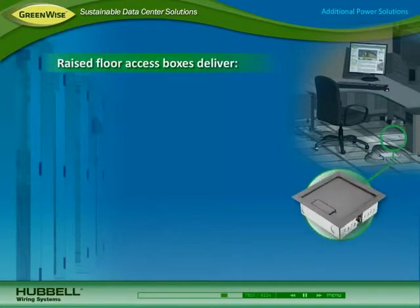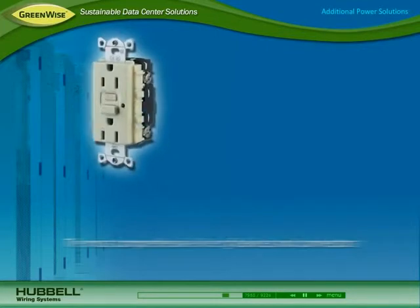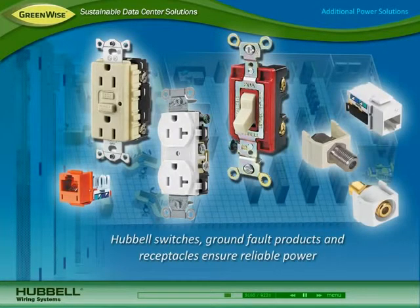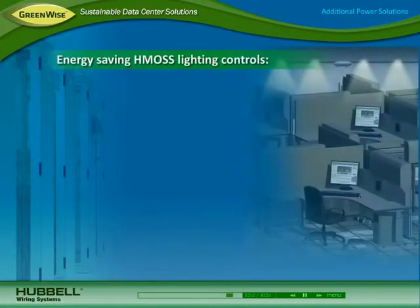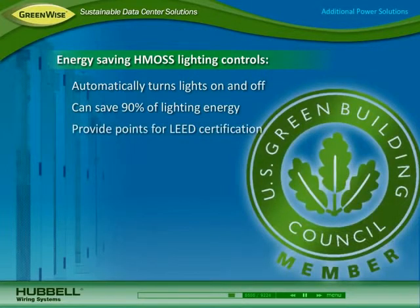Hubbell also offers a variety of deep and shallow raised floor access boxes for delivering power, voice, data, and audio-visual in both carpet and tile applications. For use throughout the entire data center and facility, Hubbell offers the most comprehensive line of devices and connectors. Hubbell switches, ground fault products, and receptacles ensure reliable power for all network equipment. Keystone copper, fiber, and audio-visual connectors deliver the latest applications from the data center to the user. For maximum energy savings, Hubbell HMOS lighting controls automatically turn lights on when the data center is occupied and off when vacant. They can save up to 90% of lighting energy and provide points towards LEED certification.